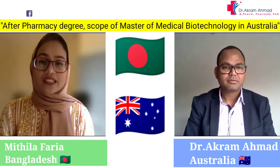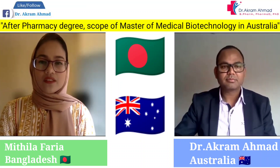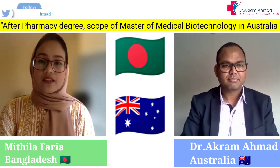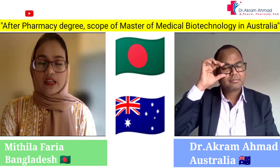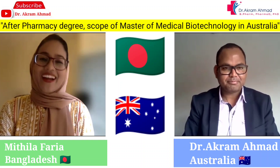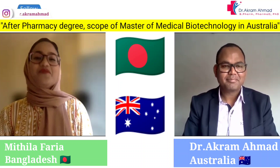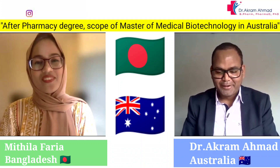After completing my M.Pharm, I looked for a career that would allow me to stay involved in research. Around 2019, I started my career as a lecturer of pharmacy at a university. Now I'm here in Australia to pursue higher studies, because in academia you must have a PhD to get promoted, and that is one of the main reasons I came here.